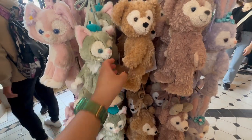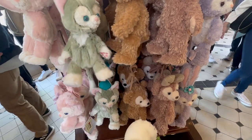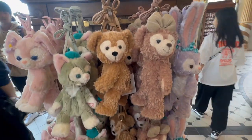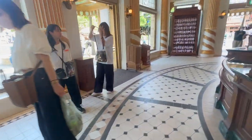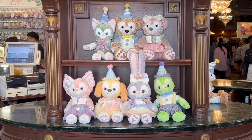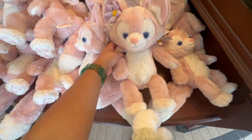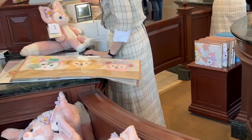Cute! So that's my Shelly Mae, and she might need a new friend. I'm contemplating which one to get, so let me just browse first. And look at these! This is LinaBelle. Adorable. Whenever you buy stuff you get some cute bags too.